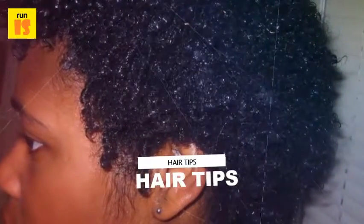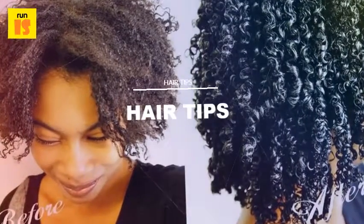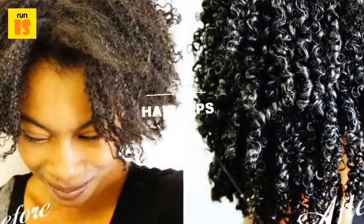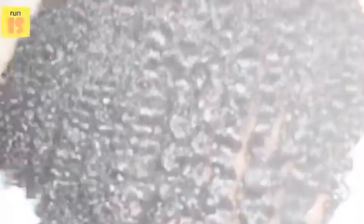Unfortunately, type 4 hair contains fewer cuticle layers than the other hair numbers, meaning it may be more difficult to grow long. Type 4 hair is delicate and can break easily, so extra care should be taken when combing or styling.